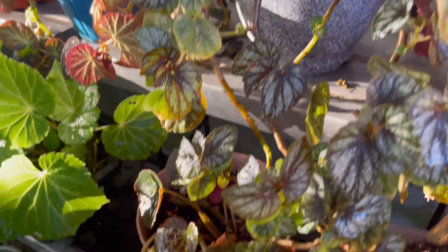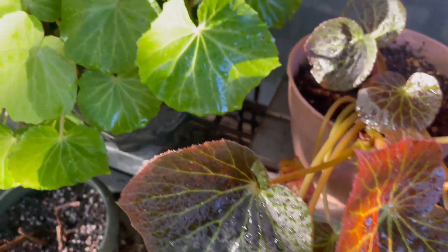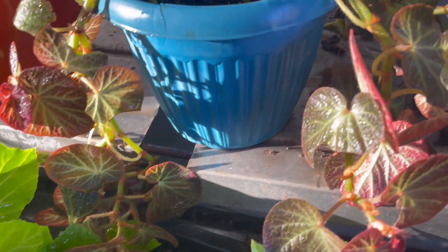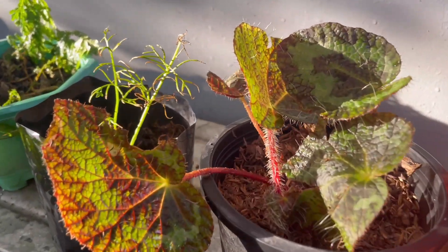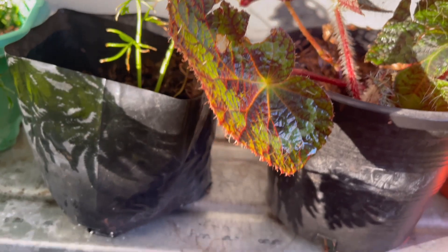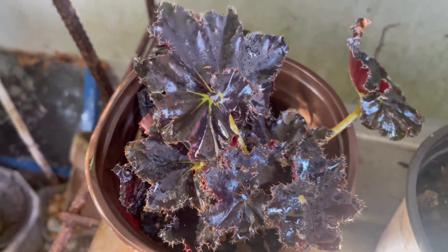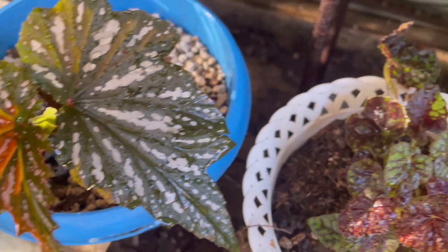These are my very resilient begonias. I only have 13 varieties left as of today, guys. I had 20 plus varieties of begonia during the pandemic, but then they did not make it.